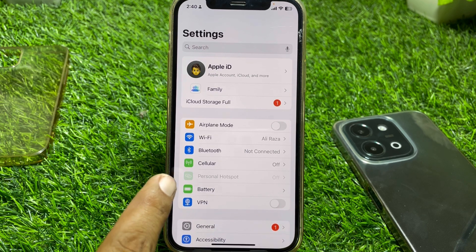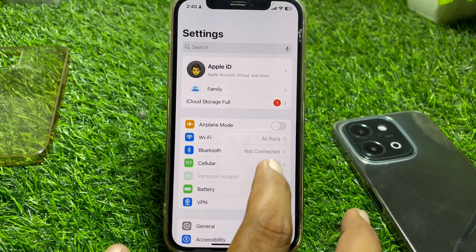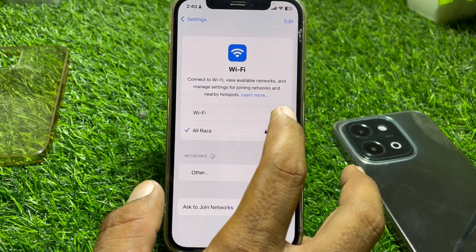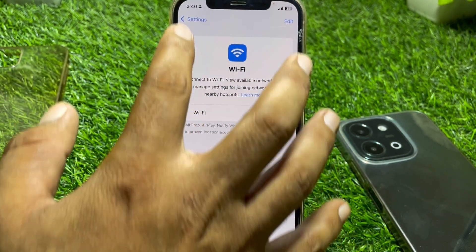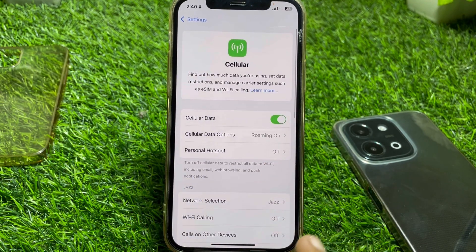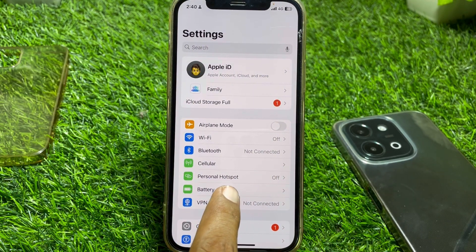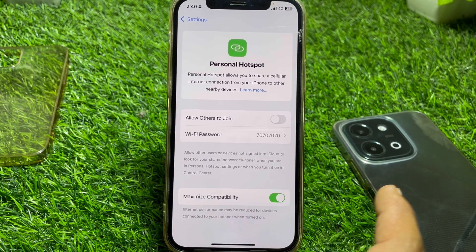First of all, make sure you have turned off your Wi-Fi. Simply turn off the Wi-Fi, and after that turn on the cellular data. Now you can easily find the personal hotspot here and turn it on.